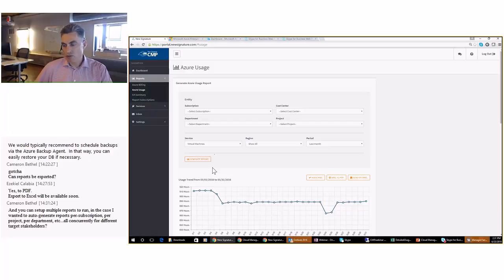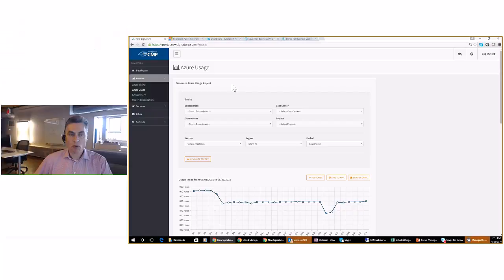There's a question about setting up multiple reports to run. Yes, multiple reports can be run at the same time — you can have as many as you want. Reports you subscribe to will auto-generate and be sent concurrently, to different people. We definitely support that.